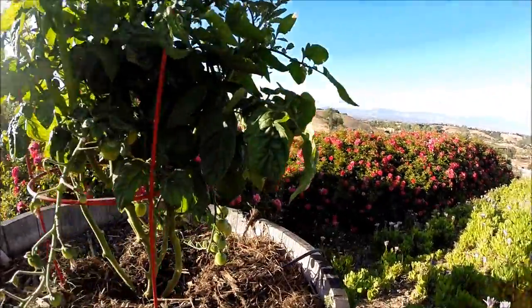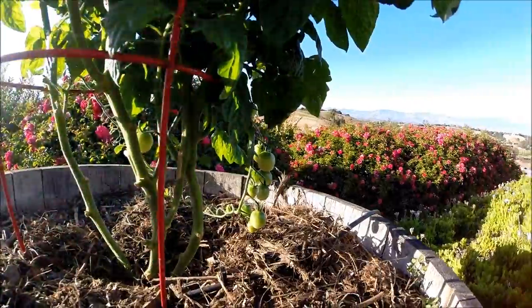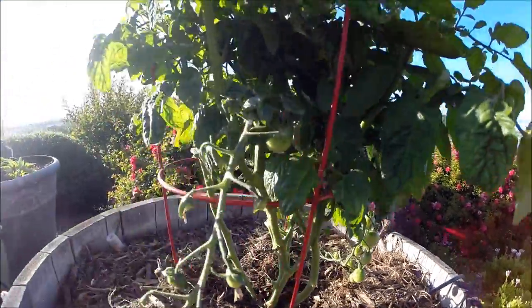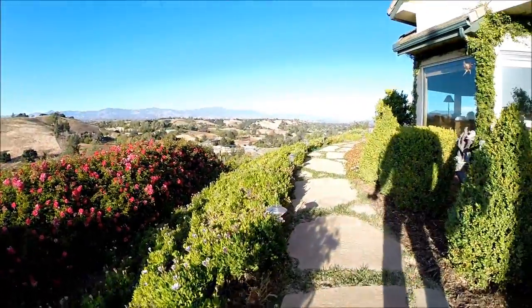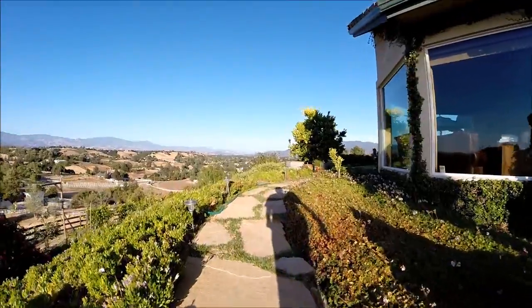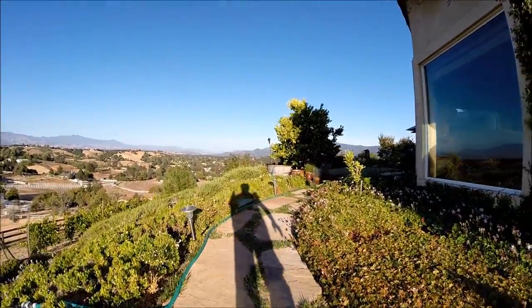Nice little tomatoes. Check those babies out. They're just growing nicely.